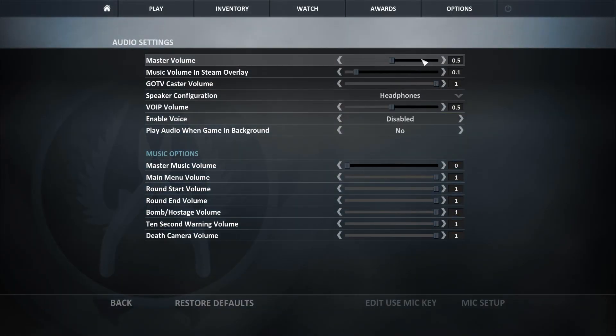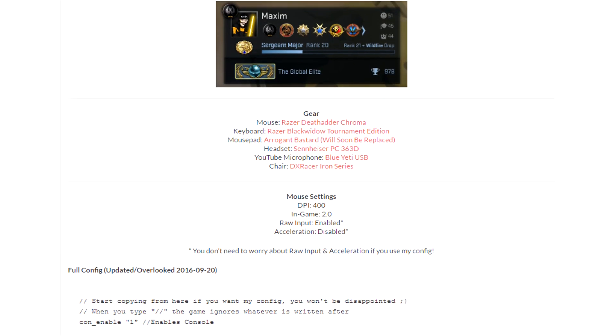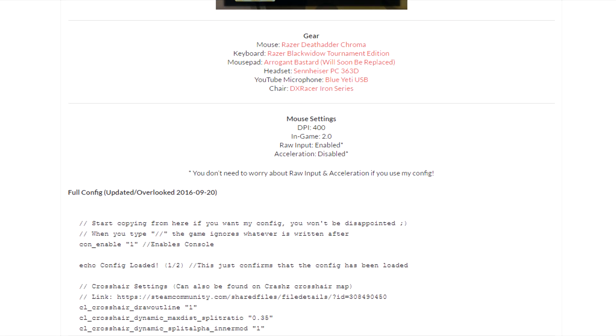These are my audio settings, and if you want a complete list of settings with my config, you can find it on BananaGaming's website, which I update each time I make a change, so don't worry about that.